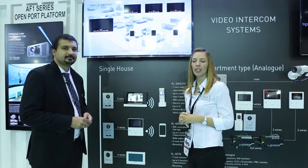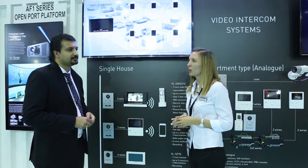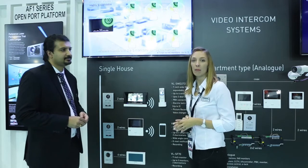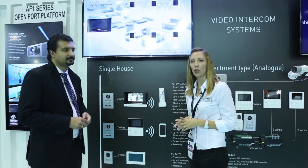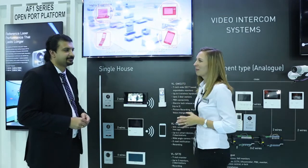Hi everyone. We're here at the video intercom systems hall, joined by Mr. Pippin, who will be explaining a little bit more about the new wireless video intercom introduced by Panasonic, the G6K.